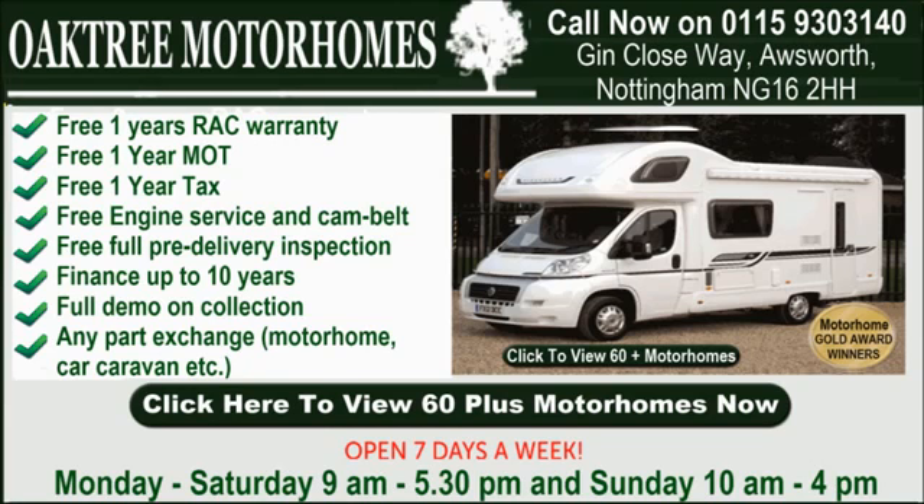Don't forget that you can view more than 100 motorhomes with full photos simply by going online at omcmotorhomes.co.uk. You'll also find essential warranty information and details of our motorhome brokerage department.